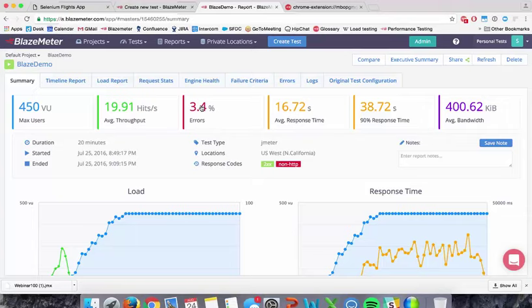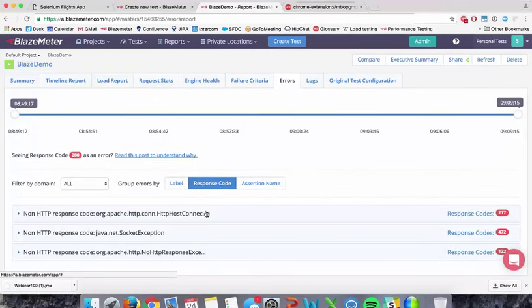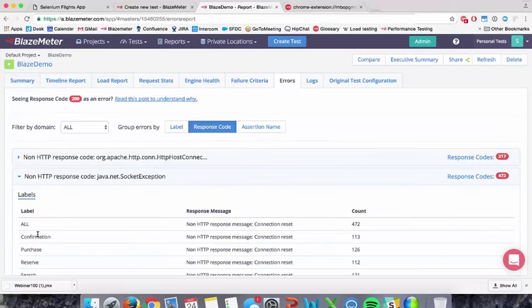When you run a performance test, you're going to get errors. If you're not getting errors, great — the application is okay. But I'd recommend testing at a higher level to figure out what the errors are. I see about three and a half percent errors. I can go down and figure out what the errors really are by looking at the response code. For example, I have a non-HTTP response code exception — a socket exception — which means the connection reset: there's too much load on that application. That happened about 472 times within my performance scenario.